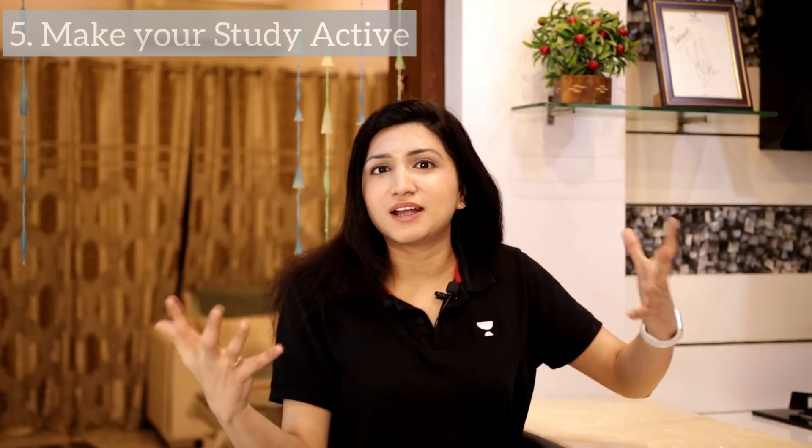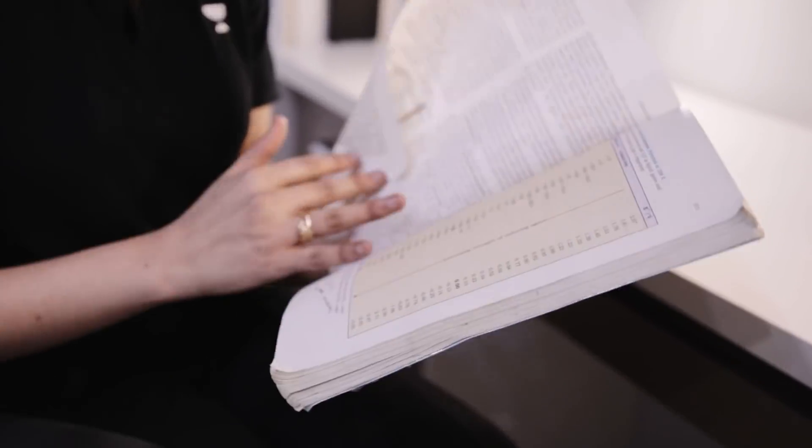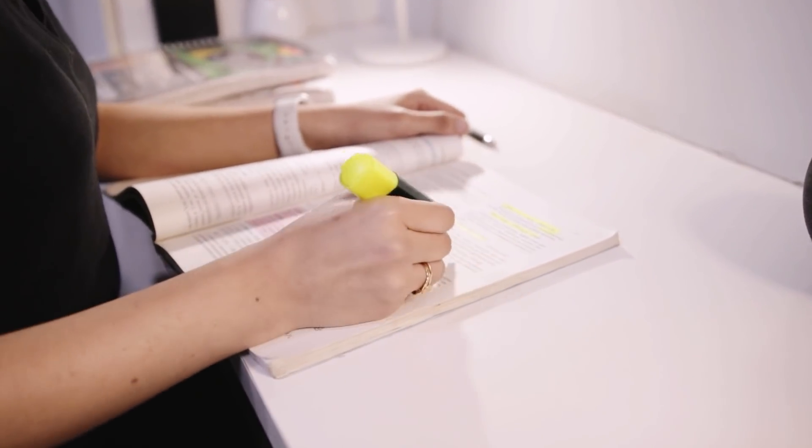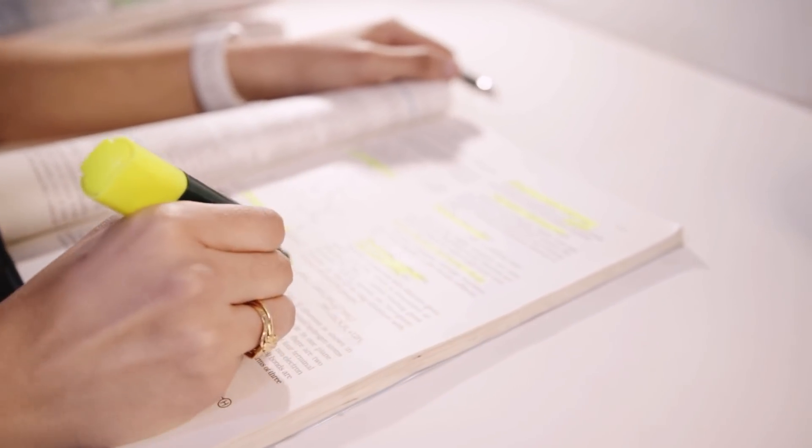Tip number five: make your study active. Just sitting with a textbook and browsing through the pages passively means you will never stay engaged. You have to be more involved — more creatively involved in whatever you are studying. Try to include formula sheets and short notes as you read. If there are diagrams, engage with them. Try to underline or highlight whatever you feel is important. Become your own teacher — speaking out loud really helps. Or if someone is at home, try to teach the concept to them. This way, it will be so much more fun and you won't feel bored.